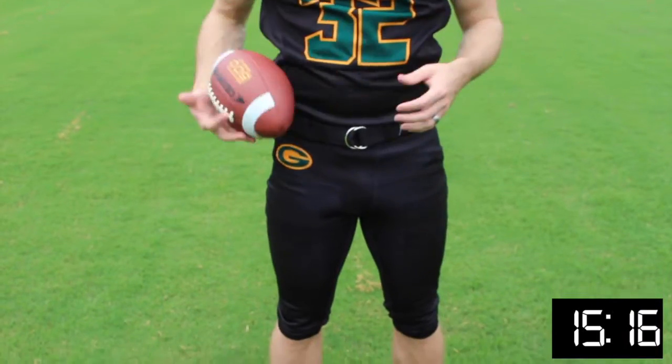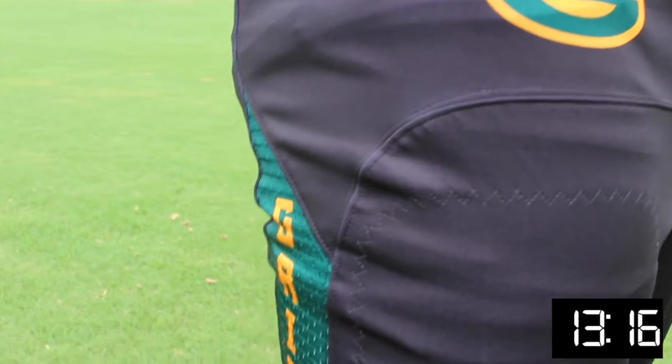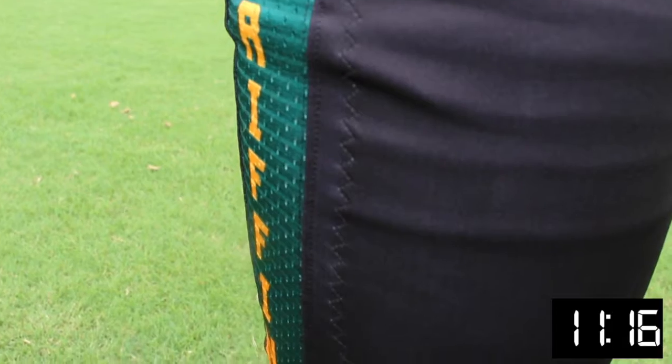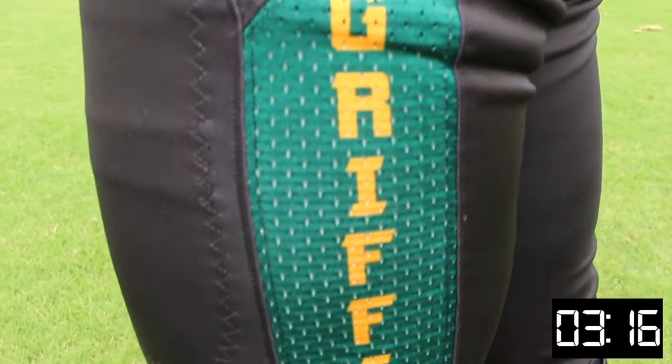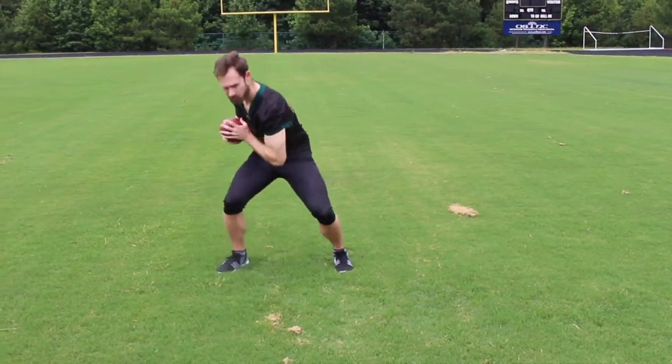It also has a modern tapered fit so this jersey can stay tucked in, as well as triple-stitch seams throughout the uniform, reinforced taping in key areas, and a collar — so if you guys are getting tackled every day, this jersey is not going to be falling apart. It's a great jersey.